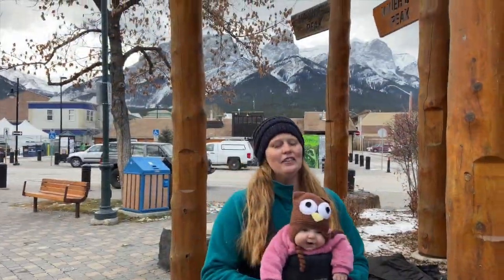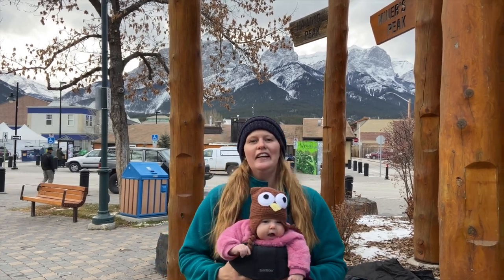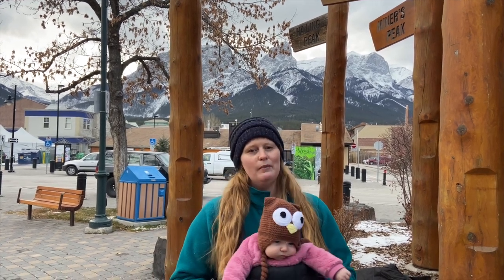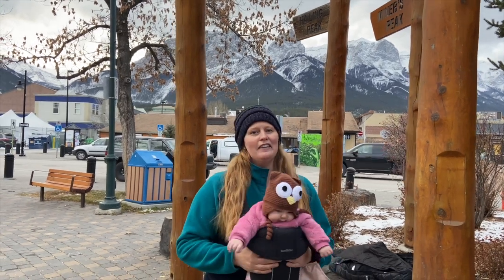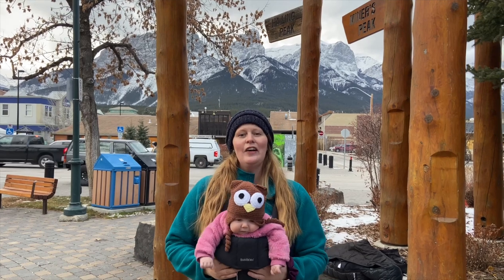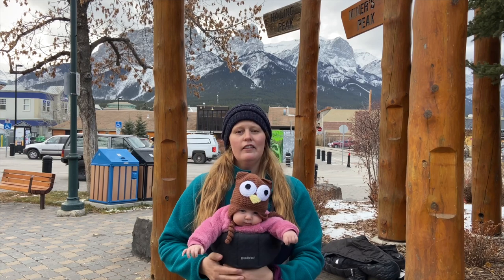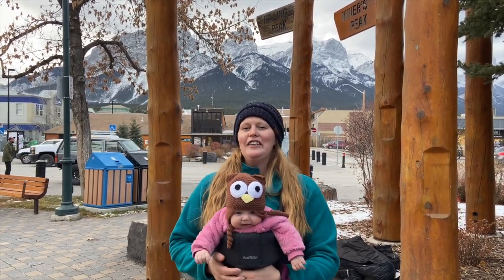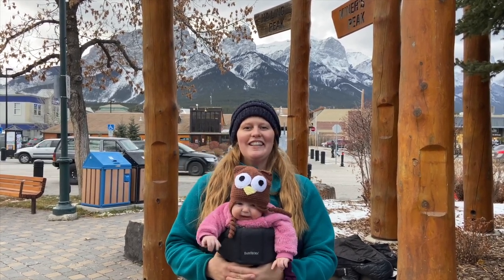We spent the afternoon again walking around downtown. Teddy had a great nap in the carrier. We love being down here with the coffee shops, the bakeries, the shops you can pop in and out of, and of course just being able to look around at our surroundings and be outside — it's a great feeling. This is the end of our time in Canmore, but we do have lots of other videos for Canmore and Banff. Check out our YouTube channel, like this video, subscribe, and thank you so much for watching. We'll see you next time!